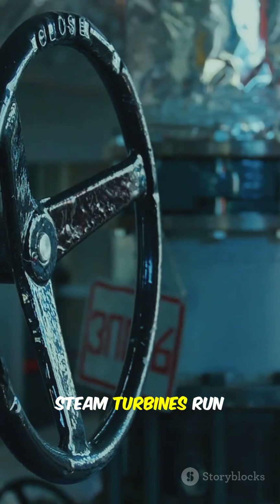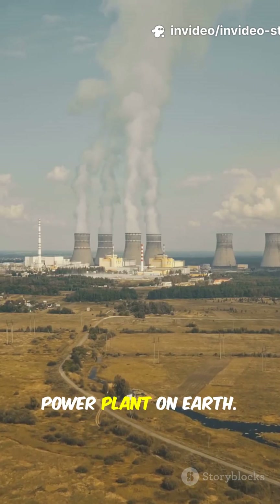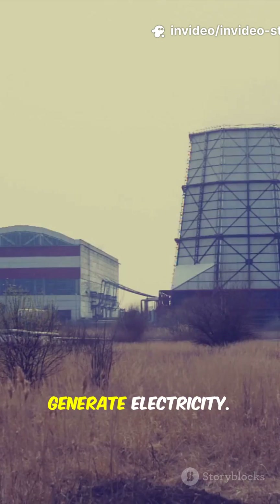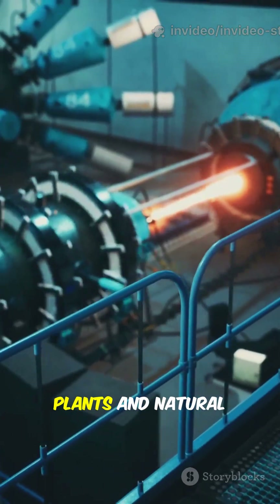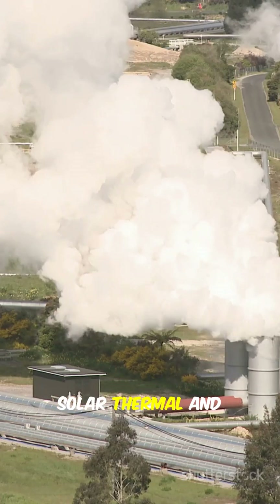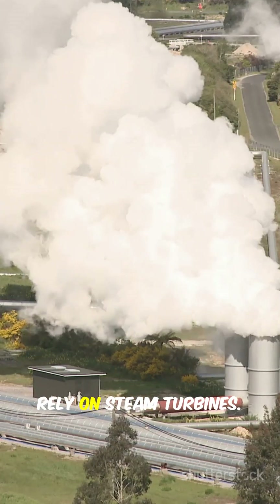Today, steam turbines run almost every big power plant on Earth. Even most nuclear plants use steam to generate electricity, same with coal plants and natural gas plants. Even renewable energy sources like solar thermal and geothermal often rely on steam turbines.